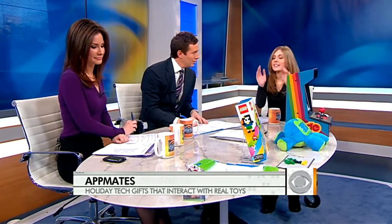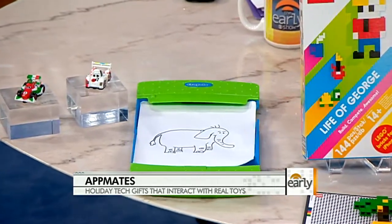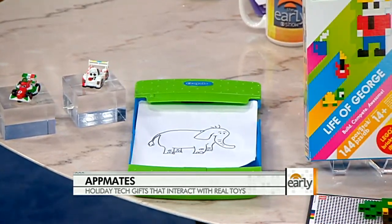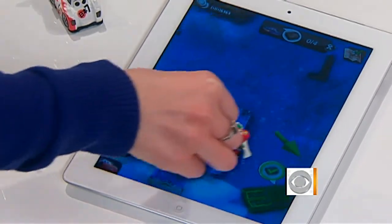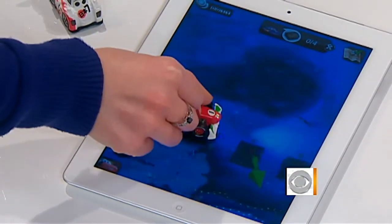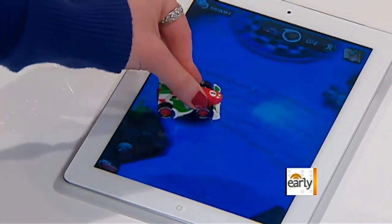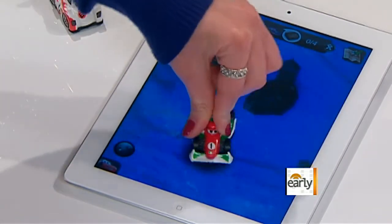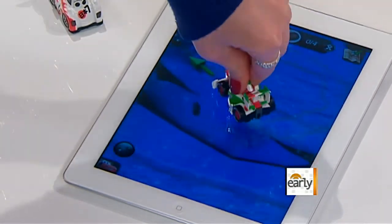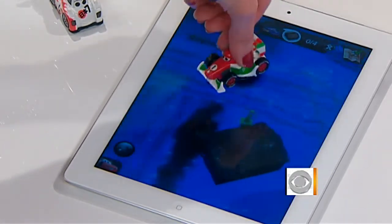Disney Cars has this little matchbox car-sized toy that doesn't do anything until you put it on your iPad screen. When you put it on the screen, the background comes to life and you're driving around Radiator Springs town, interacting with friends — it's talking, and you have little adventures to go through. It doesn't scratch the screen because it's flat, but you might want to get a screen protector. There are magnets inside it.